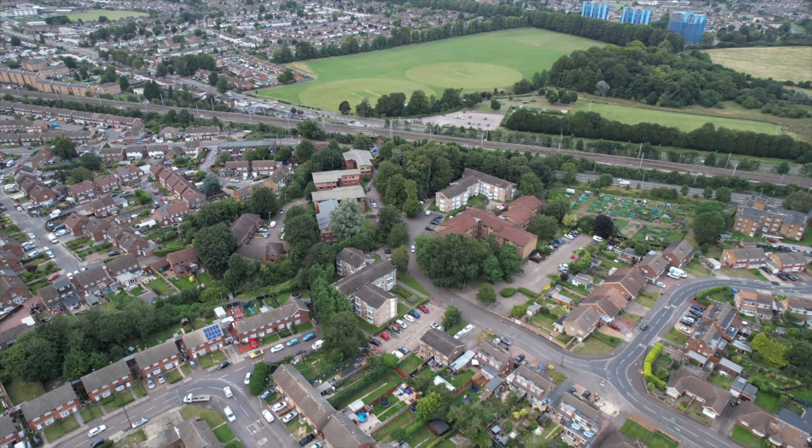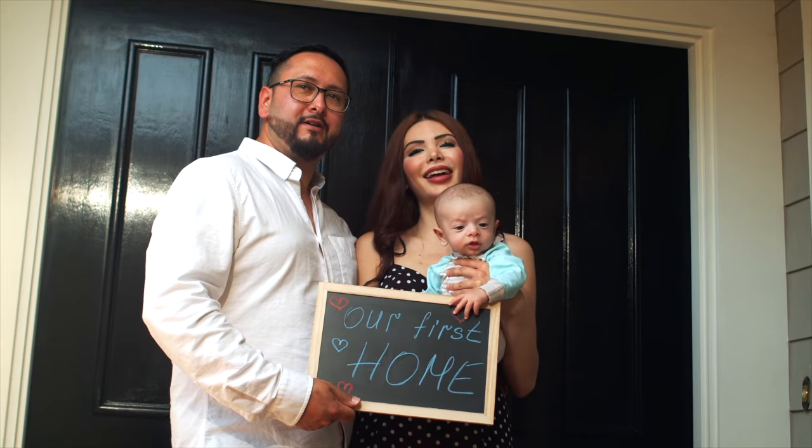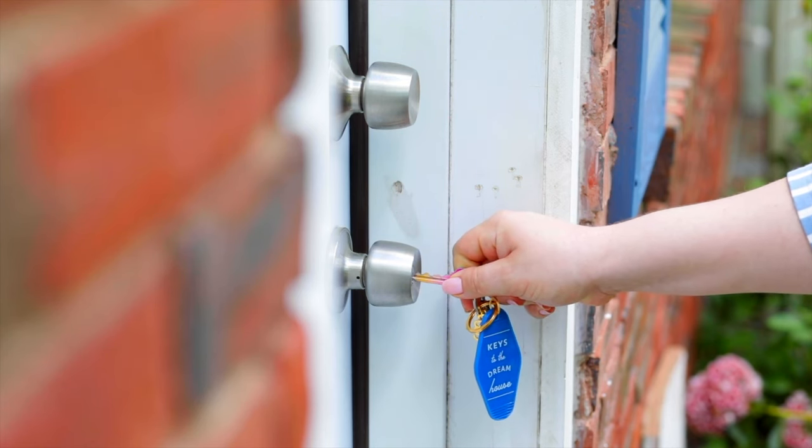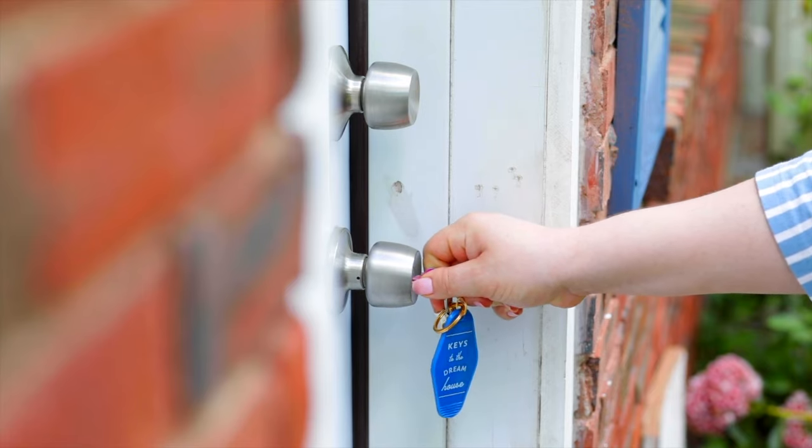Are you looking to invest in a property in England, or are you simply looking for a house to live in? This video is going to break down the 10 cheapest places to buy a house in the UK.